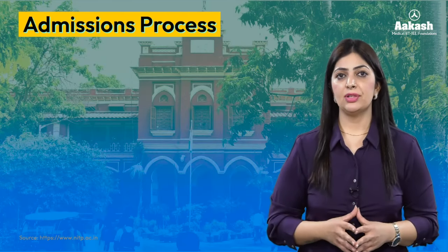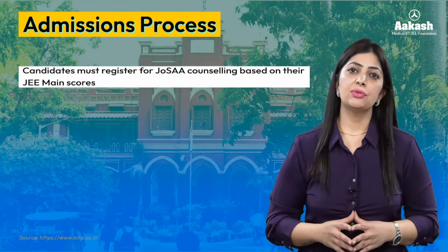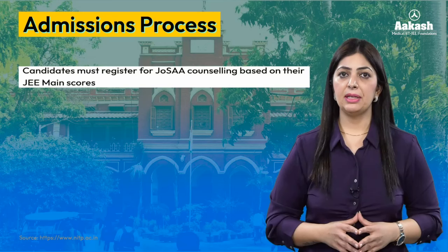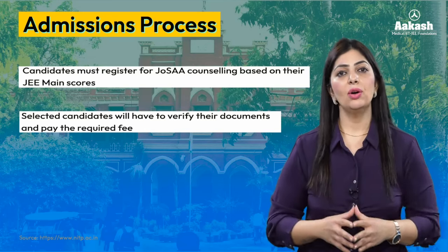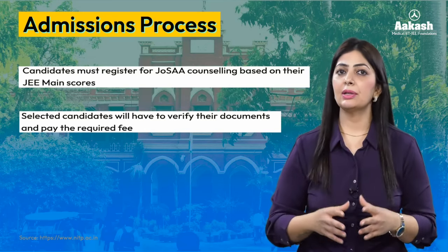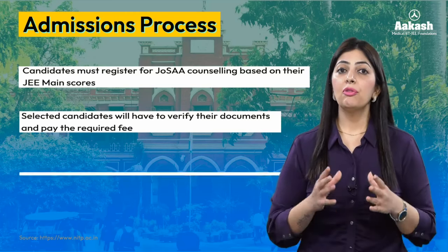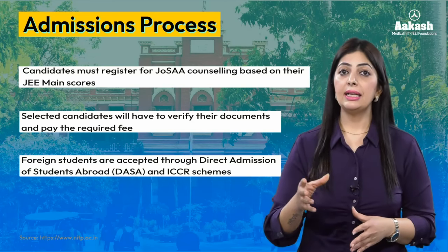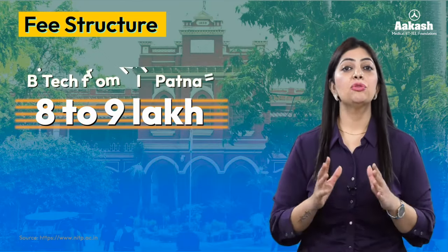For the admission process, students must register for JoSAA counseling based on marks secured in JEE Main. The selected students will get their documents verified and pay the required fees. Foreign students get admitted through DASA — Direct Admission of Students Abroad — and ICCR schemes.